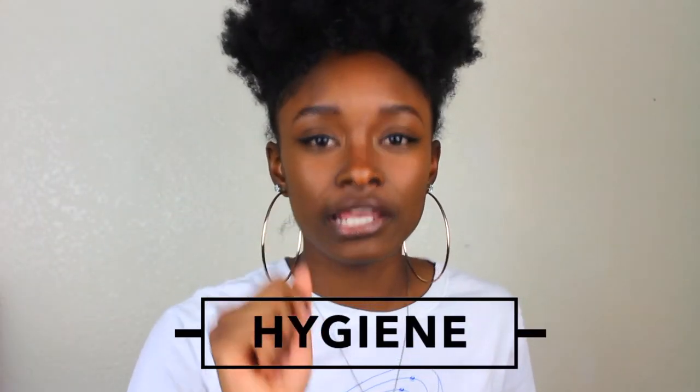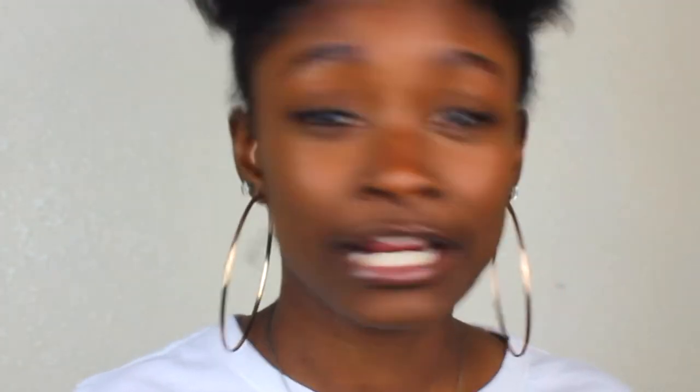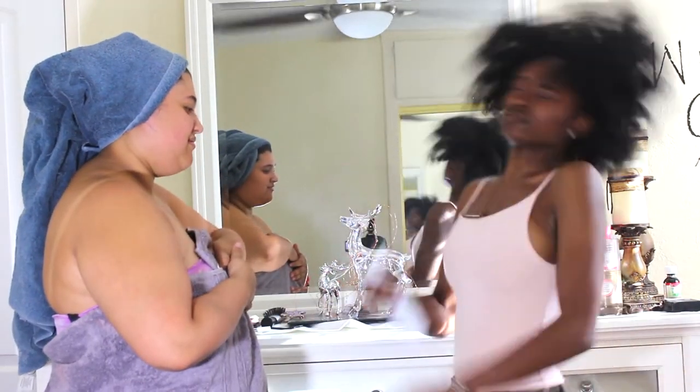Tip number three is super important — hygiene, ladies and gentlemen. I need your hygiene to be on 10, on 100, in tip top shape. Because if your hygiene is not in order, I don't care how cute you look or how fine you are — that is a mood kill. Make sure that you're always using deodorant. If you're a girl, spray some perfume on your wrist, behind your ear or wherever. For guys, spray cologne. Don't overdo it, and if you haven't showered, don't try to mask it. That's gross.